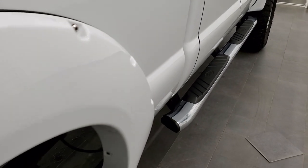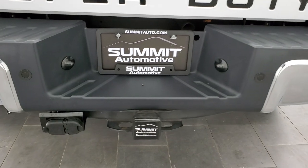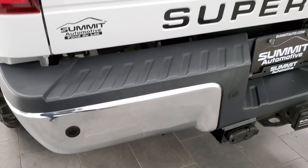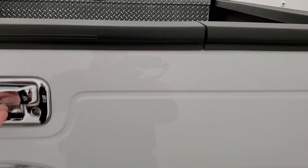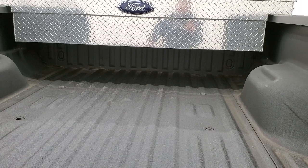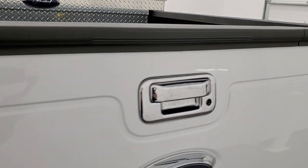I didn't see any dents or dings on the side. FX4 off-road suspension, backup parking sensors, full towing package which includes a receiver, 4-pin, and 7-pin wiring. No dents or dings on that bumper, and the tailgate is in excellent condition as well. Locking tailgate, tailgate step assist, a nice toolbox, spray-in bed liner, and the bed is absolutely perfect. Tailgate shuts nice and solidly.